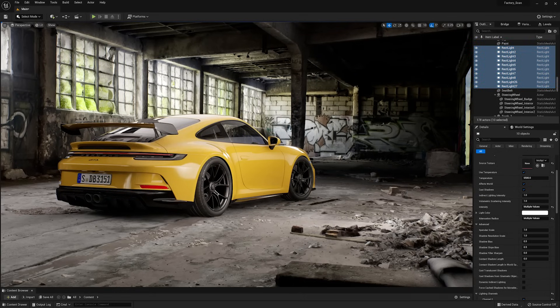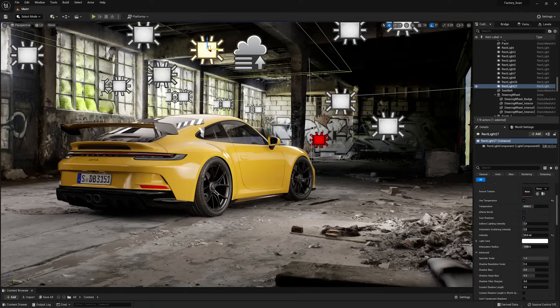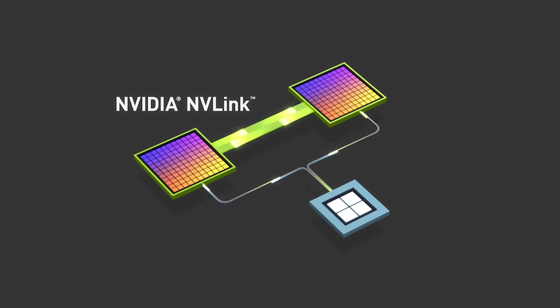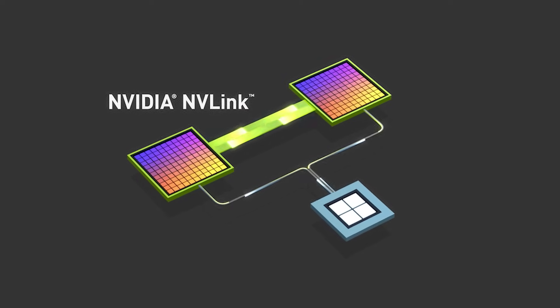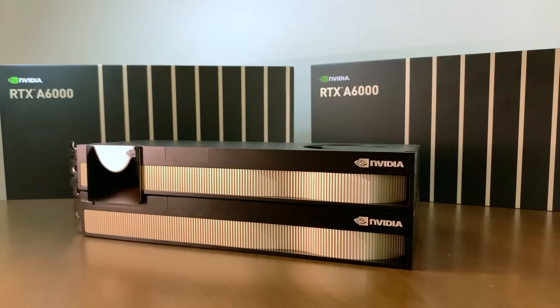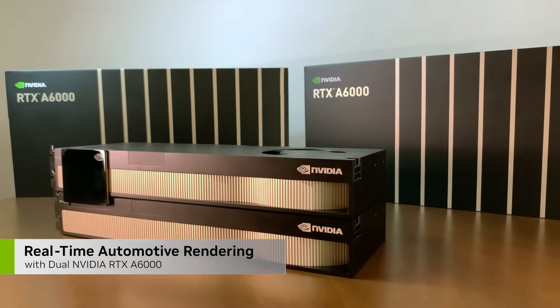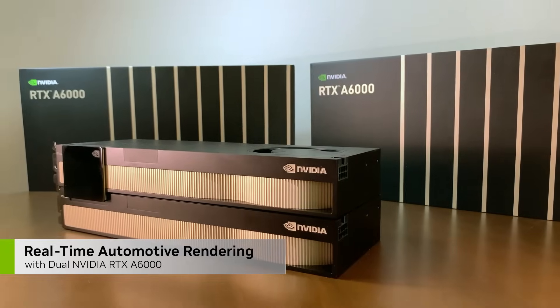Now we've seen the benefits of using a single A6000 in my scene for real-time rendering. Let's see what happens if I introduce a second A6000 and see how this can enhance my workflow using NVLink to connect the two for a combined total VRAM of 96 GB. Be sure to check out part 2 of this video to see how my dual RTX A6000 setup performs for real-time rendering.